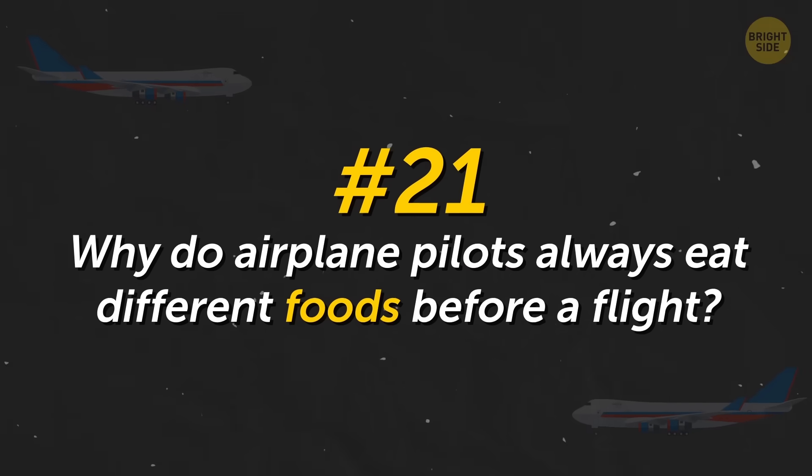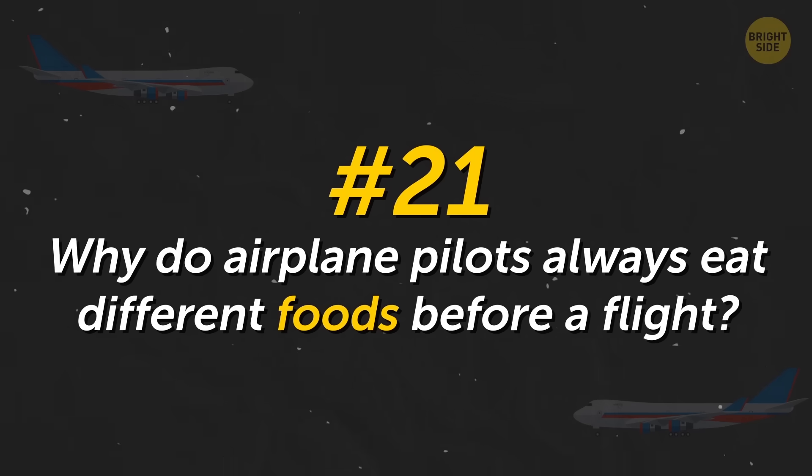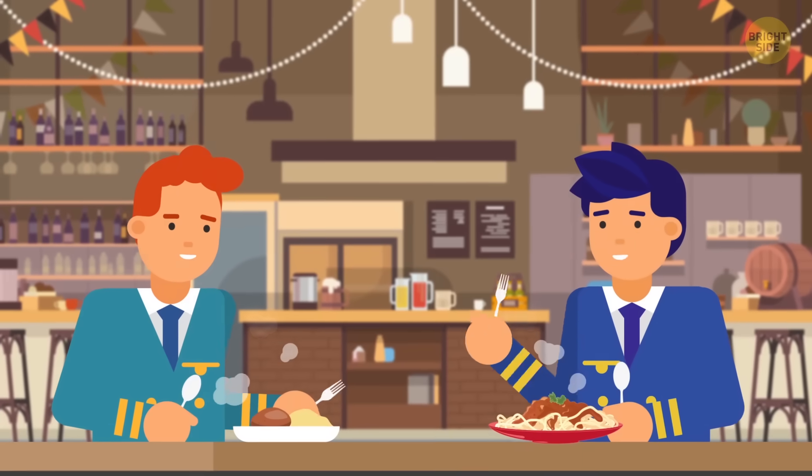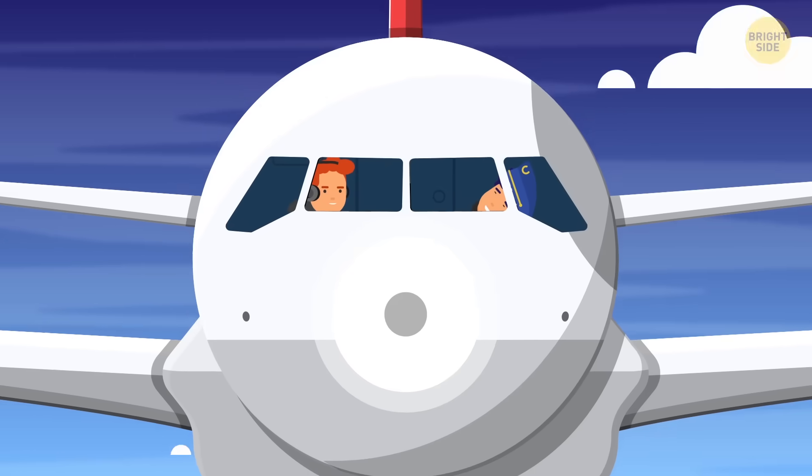Why do airline pilots always eat different foods before a flight? This is necessary so that if one of them gets food poisoning, the other could continue the flight safely.